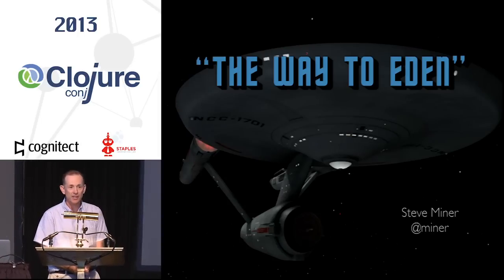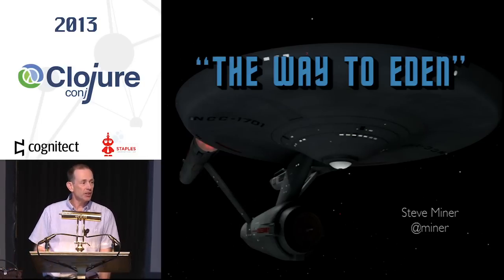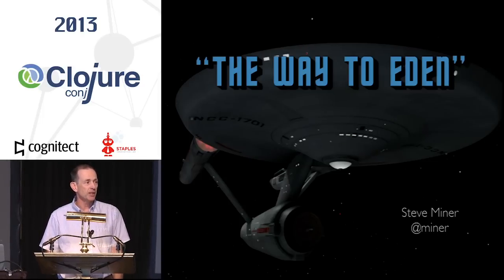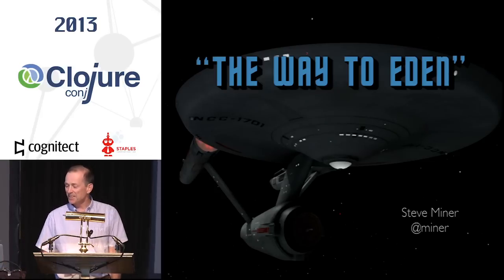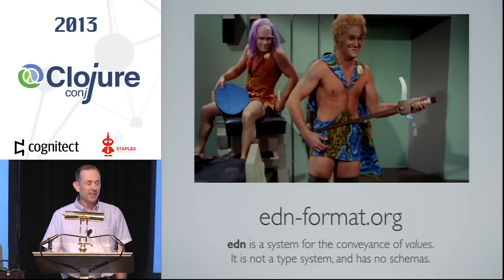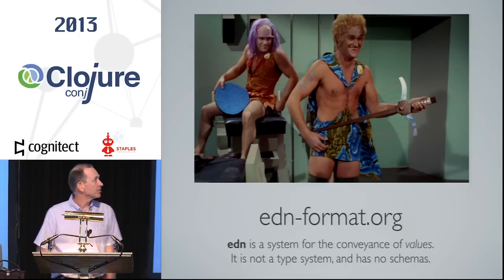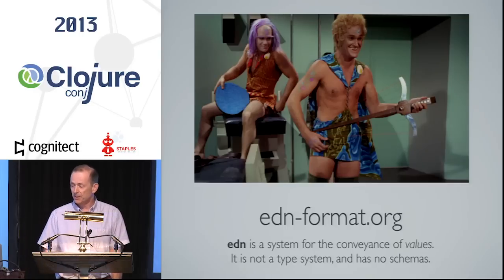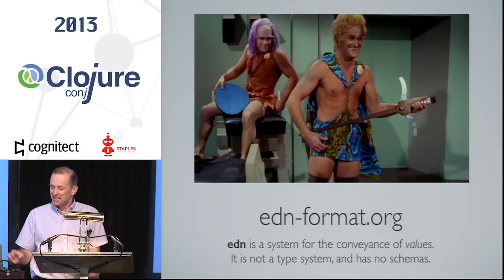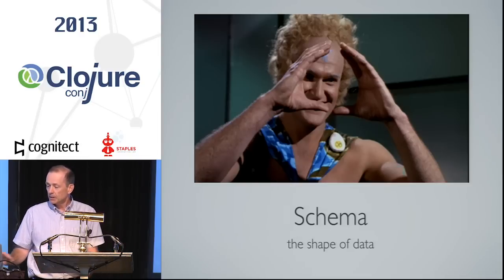I'm Steve Miner. I want to thank the organizers for putting on a great conference and giving me a few minutes to talk about a little project I've been working on. The Clojure community often likes to read old academic papers and get their inspiration from old work. I feel that way about science fiction — I watch old sci-fi shows. In this case it's an old Star Trek episode, The Way to Eden. These guys look like Clojure programmers. They were space hippies looking for Eden, and the Eden format was perfect for them. There are no schemas in the EDN format — that's a good thing, and Stuart Halloway talked to us about that. But schemas are useful, and we had a great talk about Prismatic Schema.